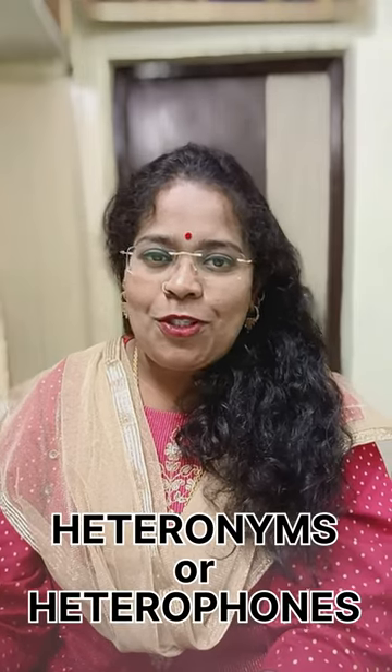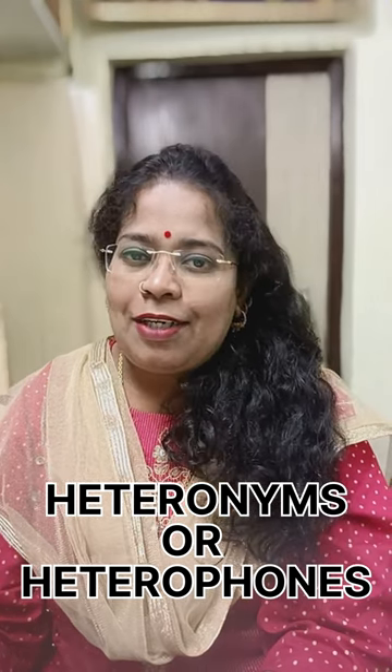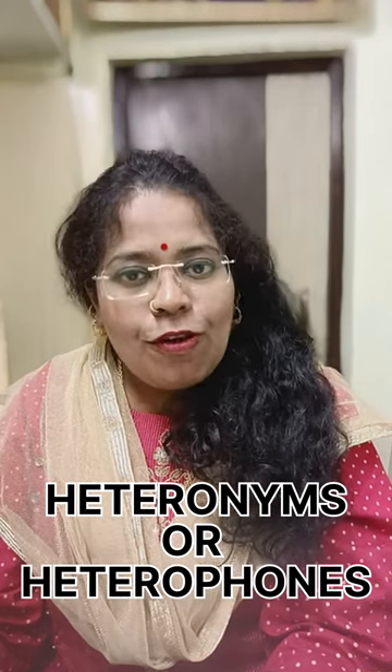Hello everyone, welcome to the Commonly Mispronounced Word Series. Let's revise what we mean by heterophones. Heterophones are also called heteronyms — they are words that are spelled the same but have different pronunciations and meanings.